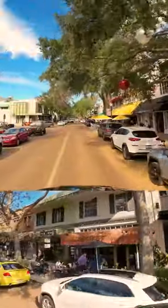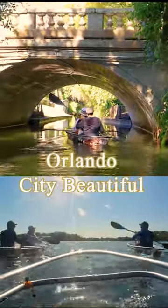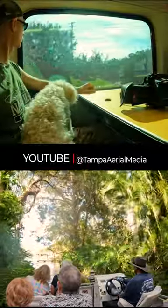With many of Orlando's best restaurants where you can dine on outdoor patios, gorgeous Winter Park will be featured in our Orlando City Beautiful video. Coming Monday at Tampa Aerial Media.